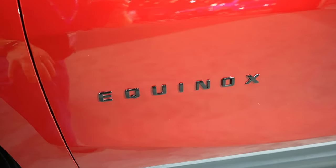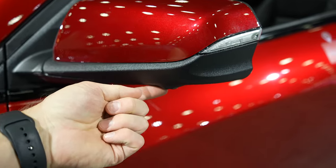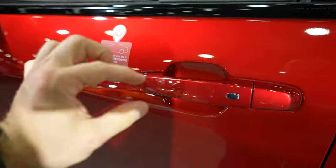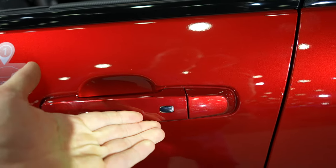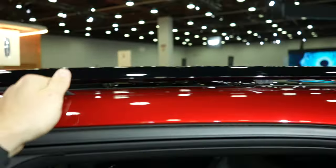The Equinox badging is blacked out, being the RS, with color-matched mirror caps and your 360-degree mirror-mounted cameras right here. This vehicle does have the passive entry system, so as long as you have the key fob on you, you can lock and unlock the vehicle from the driver or passenger side door.